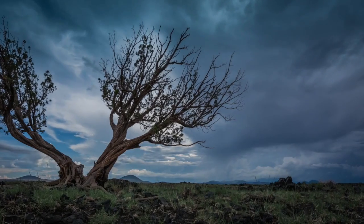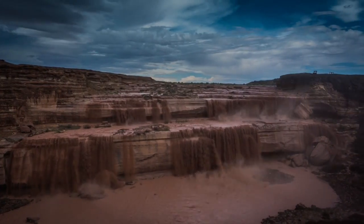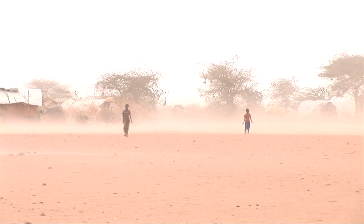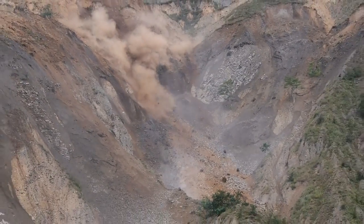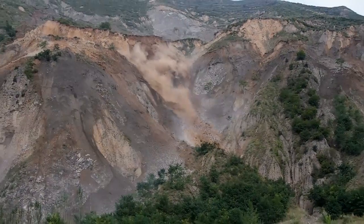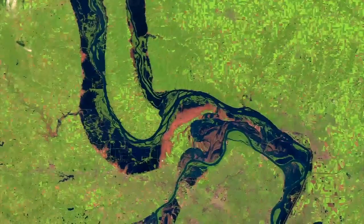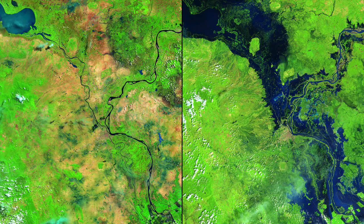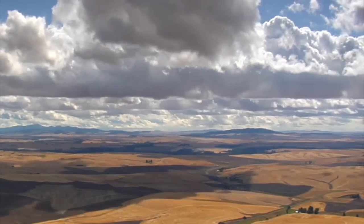SMAP's soil moisture data will help improve forecasts of events, conditions, and disasters, including floods, drought, desertification, water supplies, weather, landslides, and the changing climate. For example, radar helps show that soil can only absorb so much moisture before a river floods. These forecasts enable better planning for everything from growing our food to preparing for weather events.